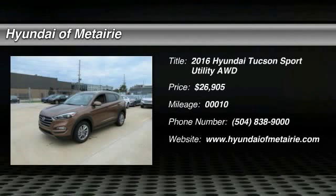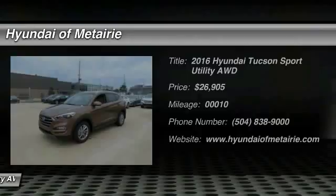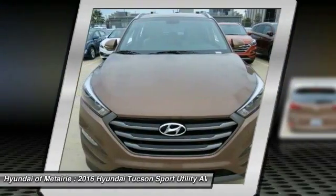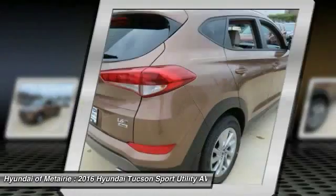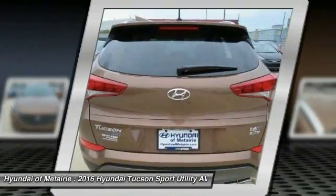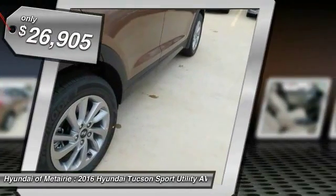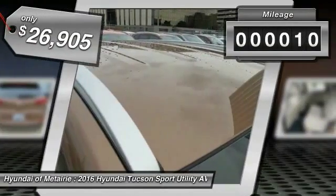2016 Hyundai Tucson. The Hyundai Tucson is Hyundai's first CUV to be designed in Europe. Tucson takes the boxy utility vehicle and transforms it with flowing curves, graceful lines, and style to spare. It's the future of the crossover and is priced below $30,000. This vehicle has less than 100 miles.